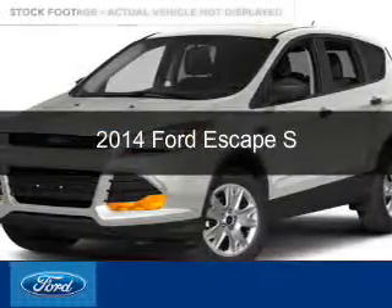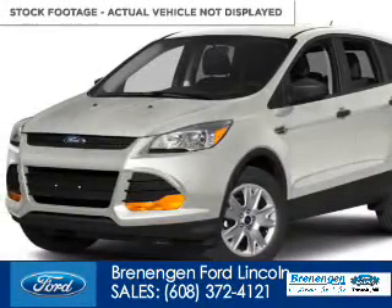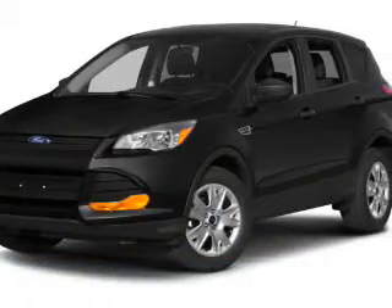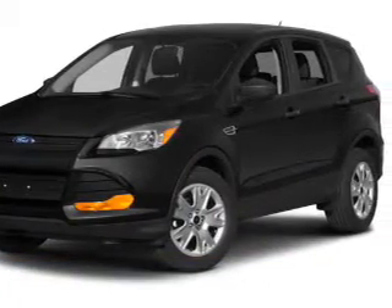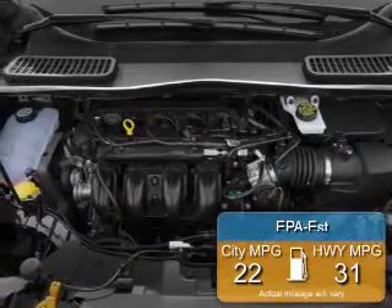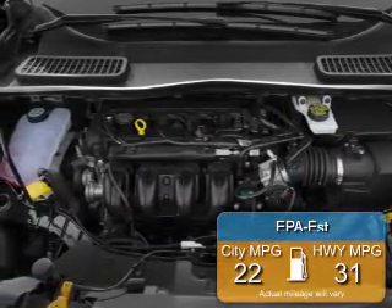This is a new 2014 Ford Escape, powered by front wheel drive, a 2.5 liter 4-cylinder engine, and a 6-speed automatic transmission. Great fuel efficiency saves you money by requiring fewer trips to the gas station.